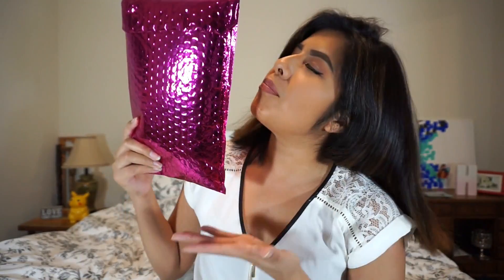Hey guys! Today I want to unbox, or shall I say unbag, the month of February's Ipsy Glam Bag. If you guys want to see what I got, let's compare products. Keep on watching.